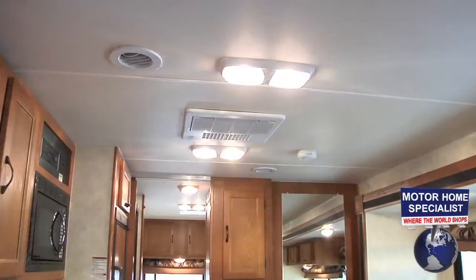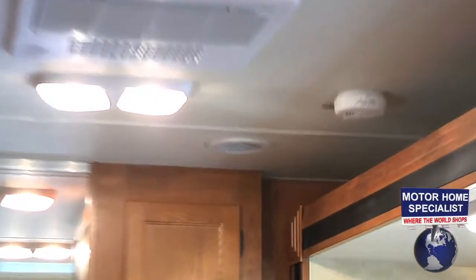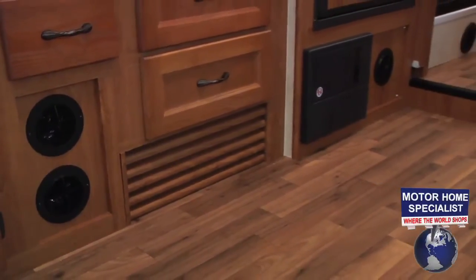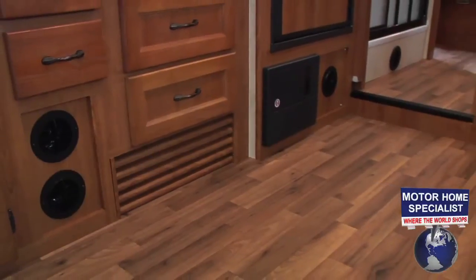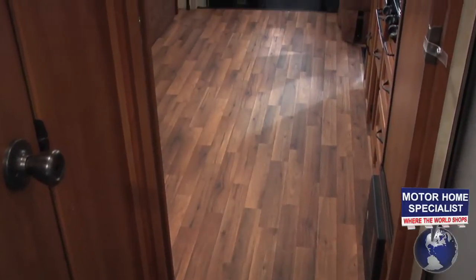Coachman also goes the extra mile in their heating and air conditioning systems. The roof ACs are centrally ducted and mounted inward so they don't get covered up even when the slide-out room is in. The heating ducts are mounted throughout the coach in the walls and cabinets, instead of the floors like most other units on the market. The fact that there are no vents in the floors gives a far superior look, and because there's no carpet in the traffic areas, the floors are sure to stay looking great for many years to come.